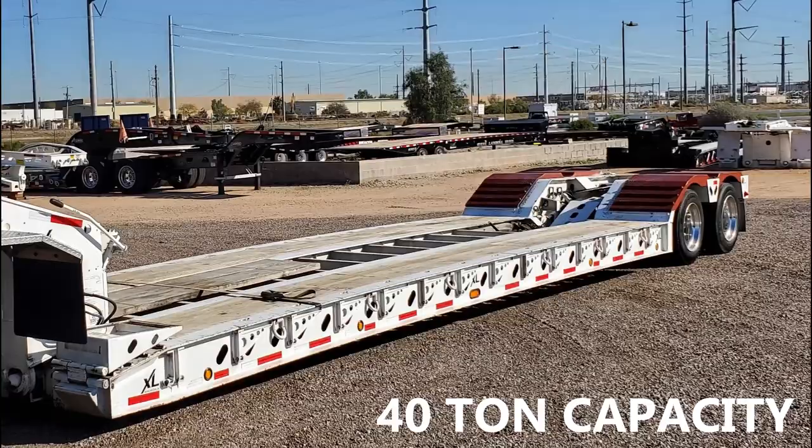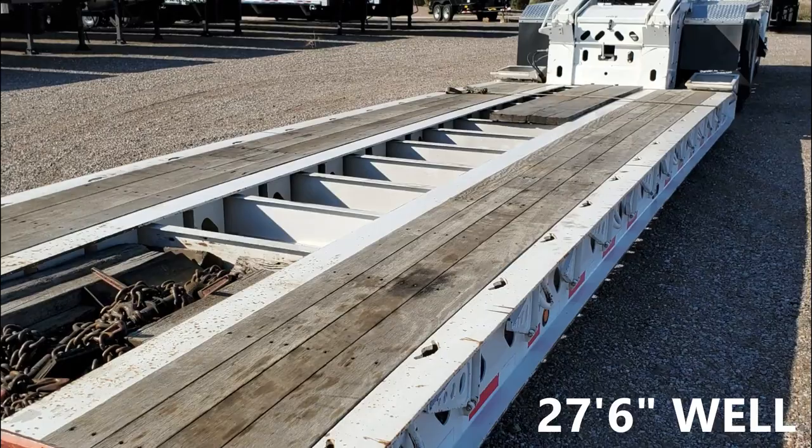This Lowboy trailer has a 40-ton capacity and measures 48 feet long. The main deck features outriggers, chain drops, and D-rings.